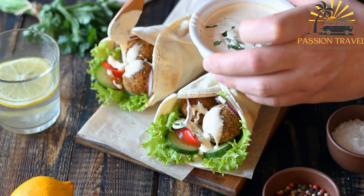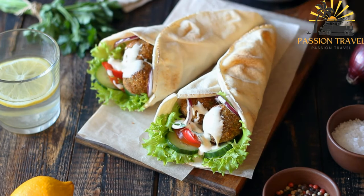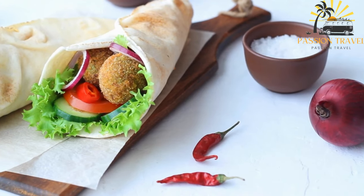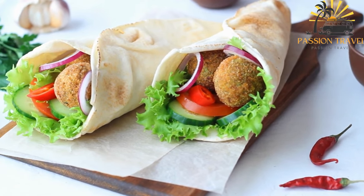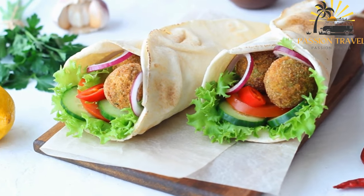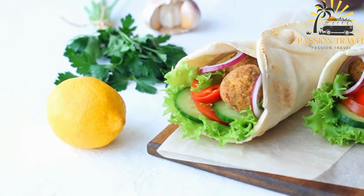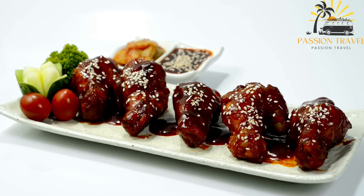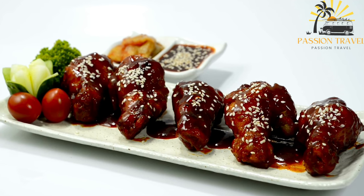Fatir is a small pastry filled with spinach, cheese, or meat. Nutabal is a dip made from mashed eggplant, tahini, lemon juice, and garlic. These are just a few examples of the delicious street food available in Jordan. If you're ever in Jordan, be sure to explore the local street food scene to experience the country's vibrant culinary culture.